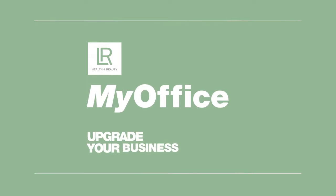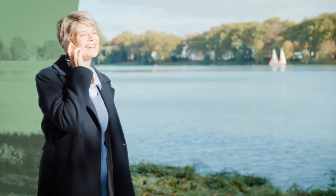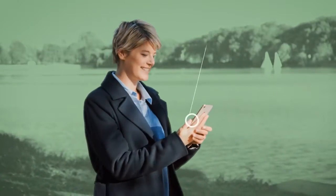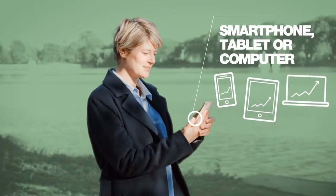Welcome to the next level of your digital freedom. Welcome to your new LR My Office. LR My Office is available for you at any time and anywhere on your smartphone, tablet, or computer.